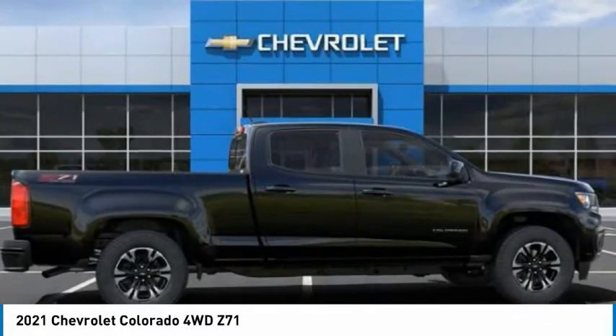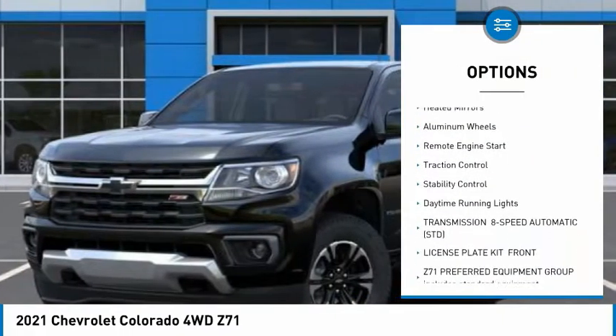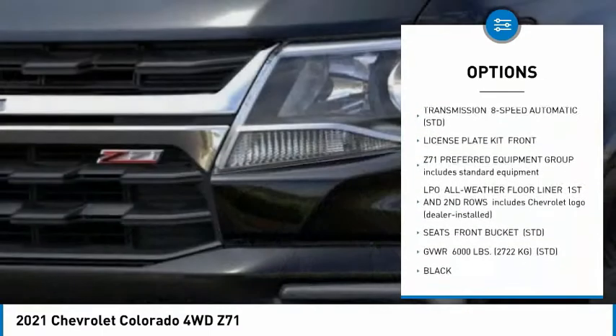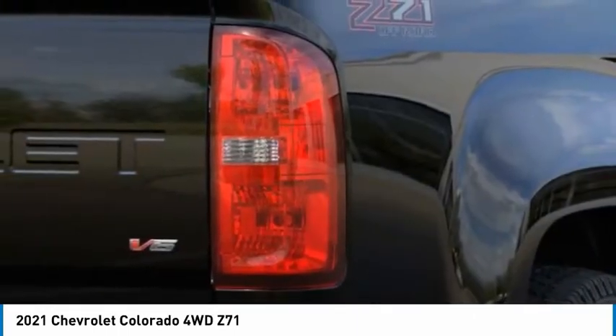Here are some of this vehicle's great options: tire pressure monitor, four-wheel drive, sliding rear window, tow hitch, heated mirrors, aluminum wheels, remote engine start, traction control, stability control, daytime running lights.